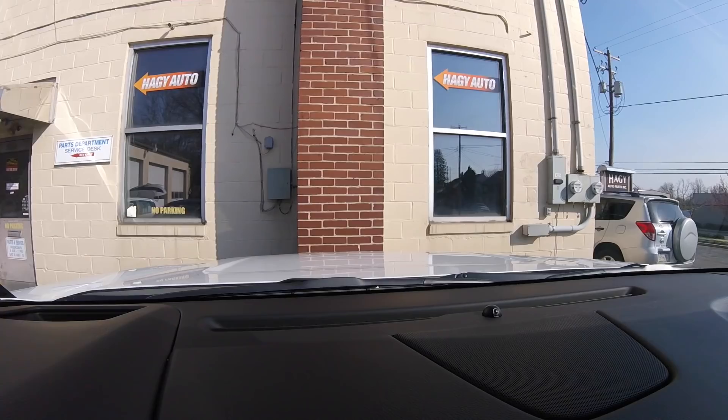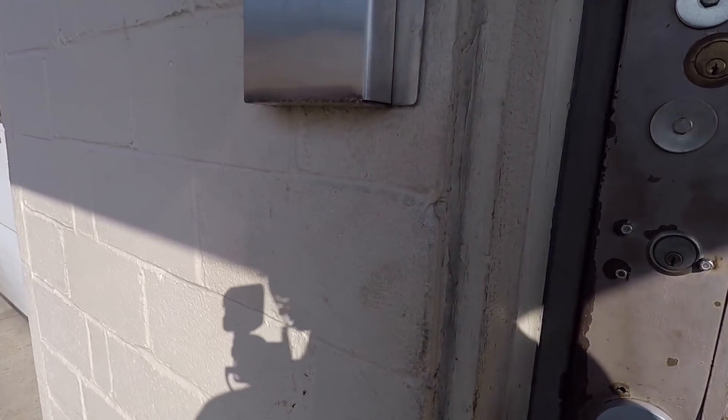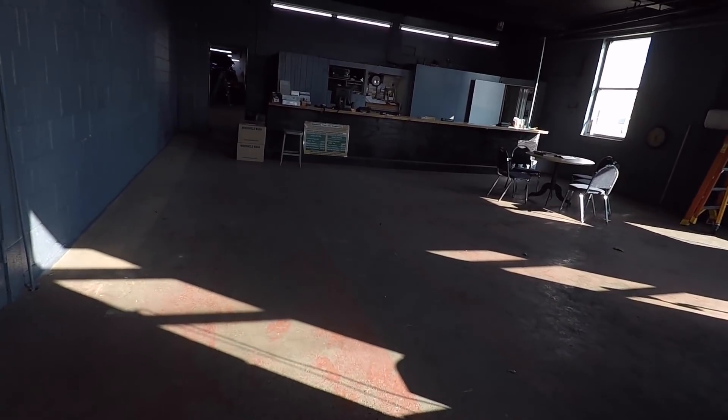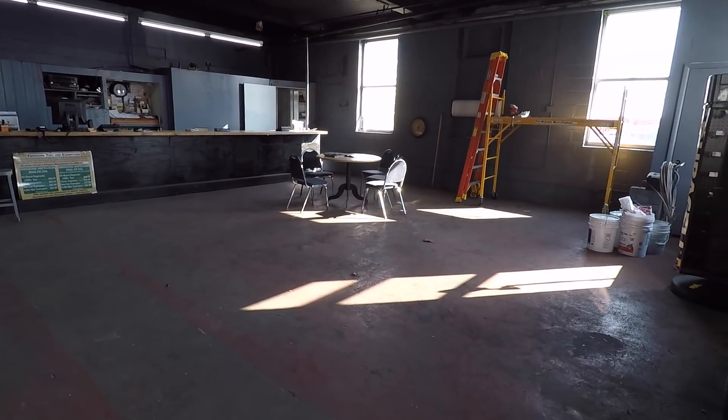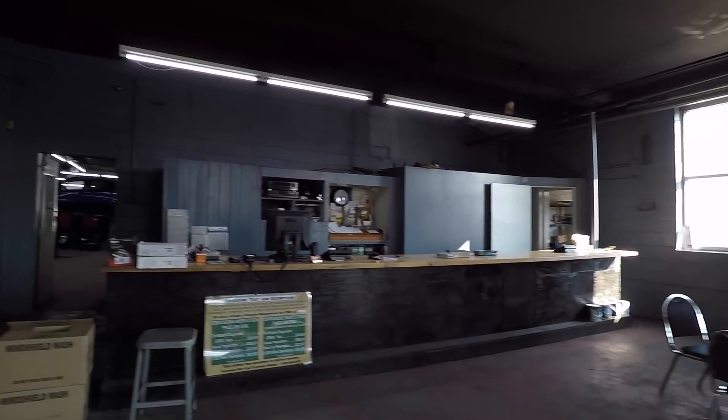We are here at Westy's shop - this is actually the shop that Westy is going to be moving into very soon. Nick Guitarmageddon's ZL1 is here getting his new drag pack put together, so let's go check it out. Looks like we've got some renovations going on in here, getting the place all cleaned up and ready to go for the new showroom.